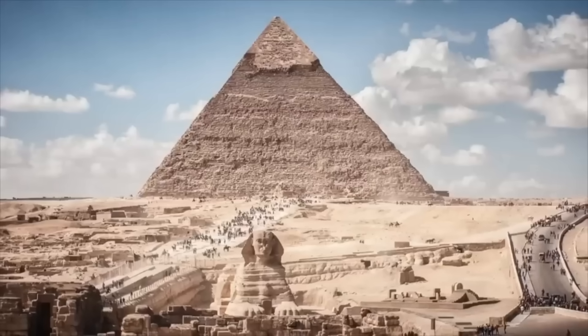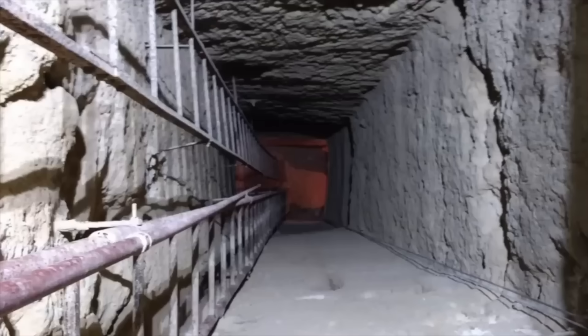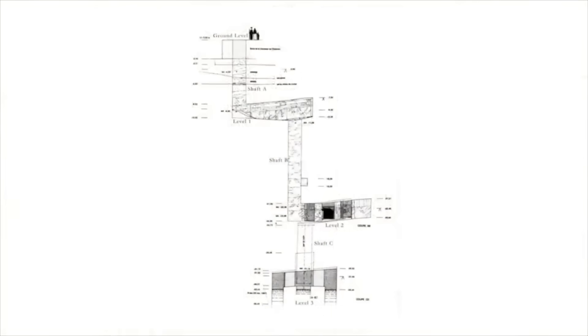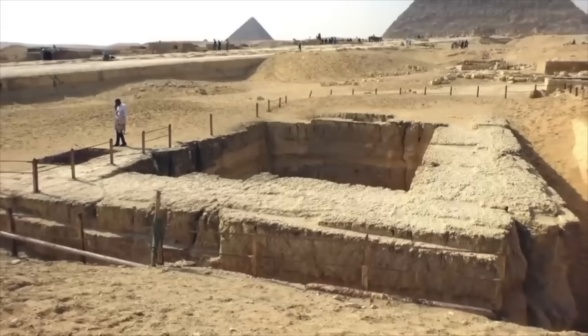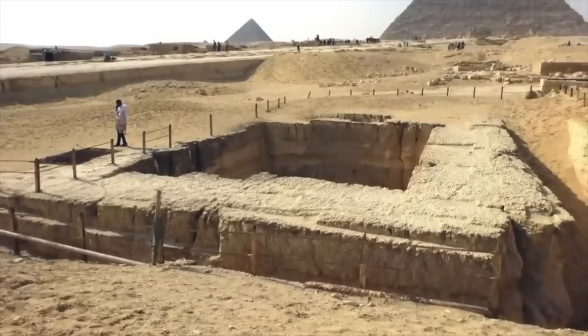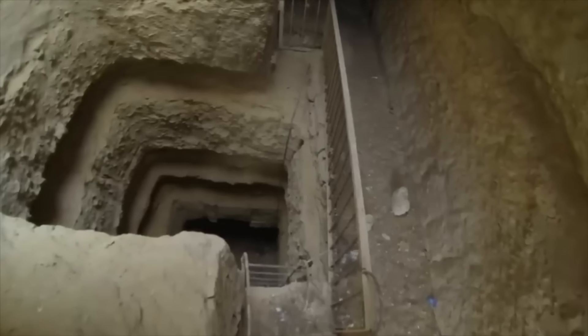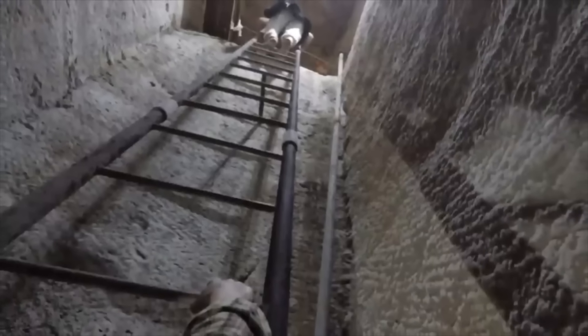At Giza, there wasn't just extravagant building projects, but also excessive digging. Archaeological evidence says the Osiris shaft, located just off the Khafre Causeway, is at least 6th dynasty in origin. This shaft is 114 feet in depth. Campbell's tomb, which is located behind the Sphinx, is 72 feet in depth. Therefore, the ancient Egyptians had to lift out huge amounts of excavated limestone from depth, and some kind of technology was surely needed to achieve this.